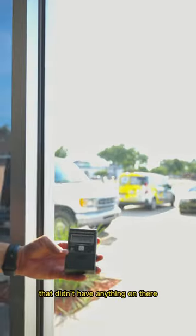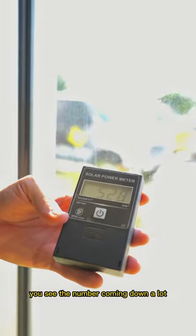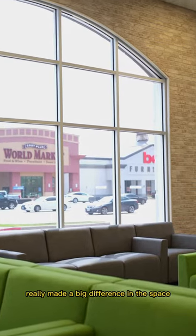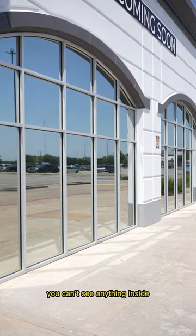This is a clear glass that didn't have anything on it, and this is a meter testing the sun. When we move that meter over to the tinted glass, you see the number coming down a lot — that's the heat rejection difference, which really made a big difference in the space. From the inside you can still see everything on the outside, but from the outside you couldn't see anything inside.